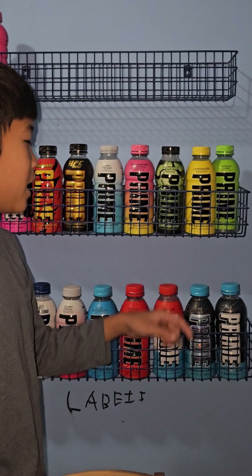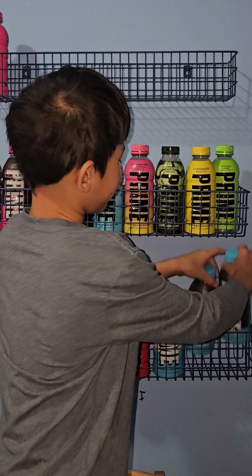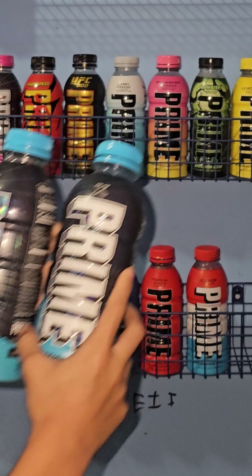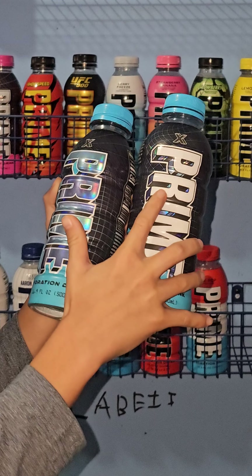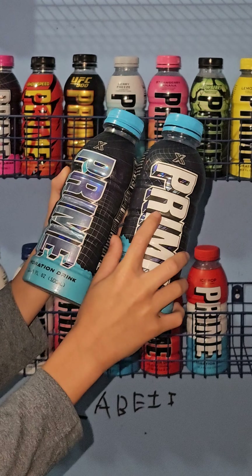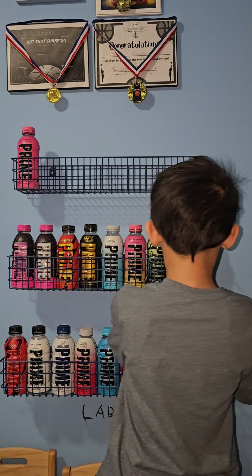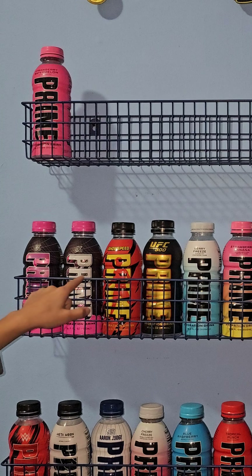Look, guys, these two are different. Look, I'll show you. These two differences — look — the colors. The white here on the brand. You see that? And also same as these ones — the pink here and the white here.